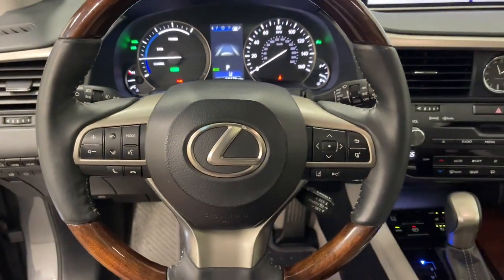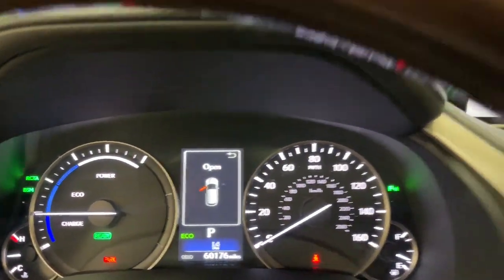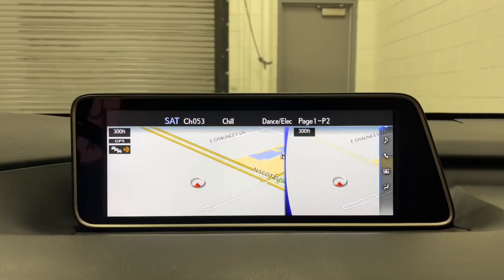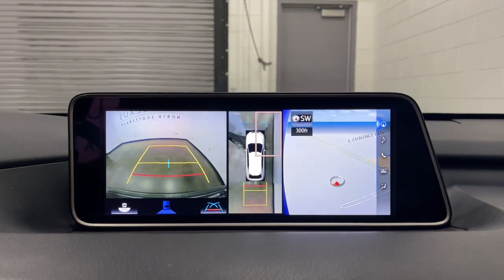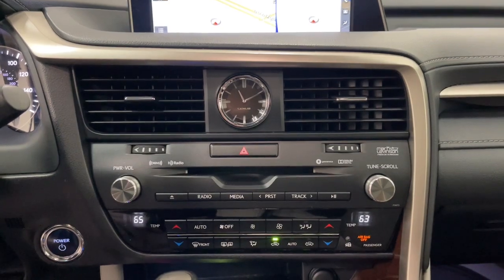These are just some of the great options this vehicle comes with: heated steering wheel, heated and/or cooled front seats, head-up display, panoramic roof, navigation system, moonroof, keyless entry, chrome wheels, power passenger seat, and woodgrain interior trim.